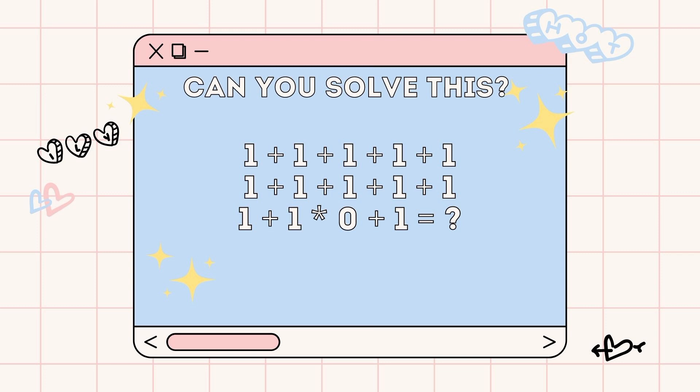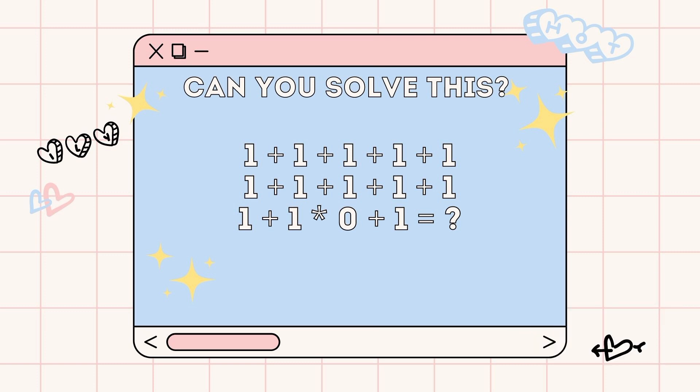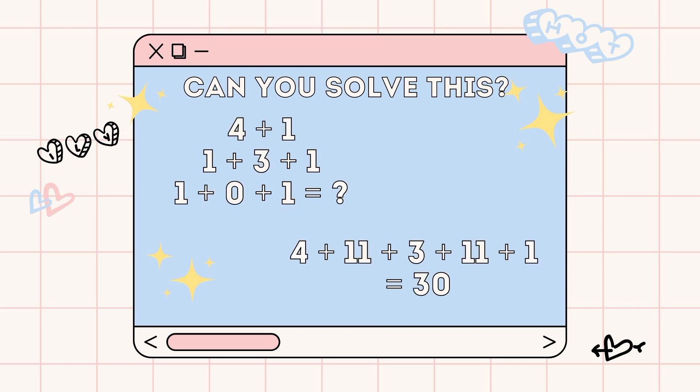Next puzzle — can you solve this one? I'll give you a 20 second timer here. You can do this. Did you solve it? Did you get 30 as your answer? Did you not see the trick here? It's 1 plus 1 plus 1 plus 1 plus 1 plus 11 plus 1 plus 1 plus 1 plus 1 plus 1 times 0 plus 1. If you combine all of these numbers, it will total to 30.